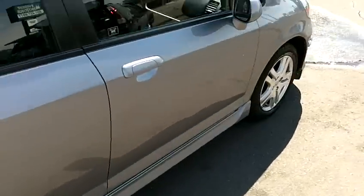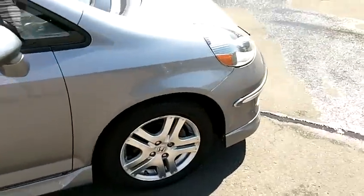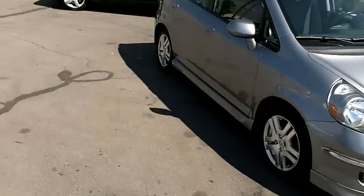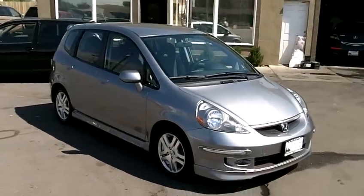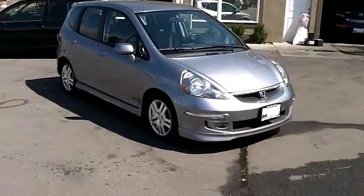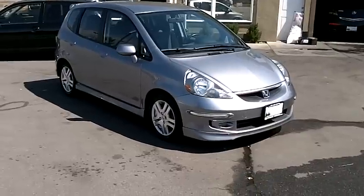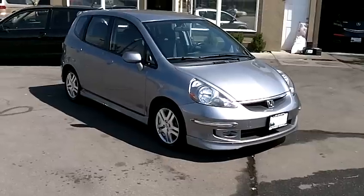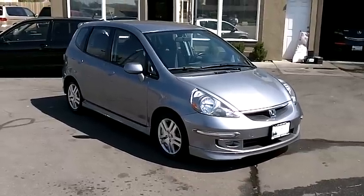This Honda Fit has an extremely fuel-efficient four-cylinder engine — it's very good on gas and a great motor. This engine is running right now and has been throughout this video. It's very quiet, starts right up without hesitation, and performs flawlessly. The transmission shifts smoothly. Everything on this car is working exactly as it should.